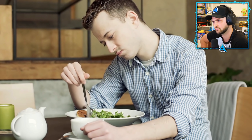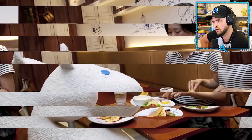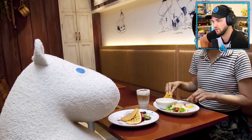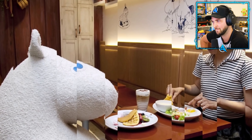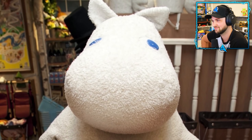Number twenty-nine: café companion. Sitting alone in a café and enjoying your coffee is common for most people around the world, but in the land of the rising sun, you'll get a huge plush Mooman to sit next to you in one of the cafés so you don't have to eat alone.